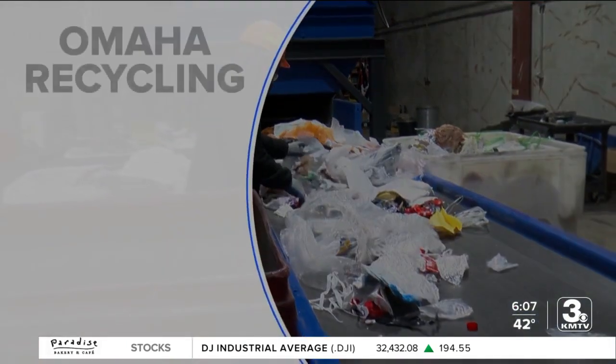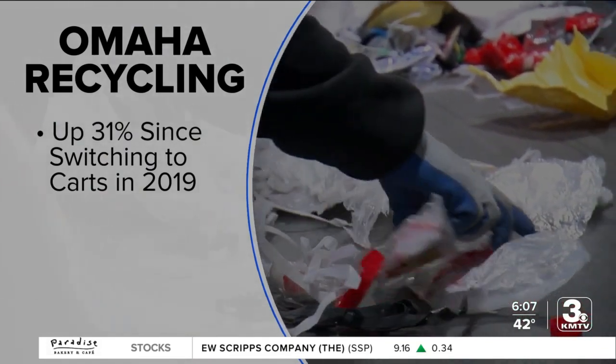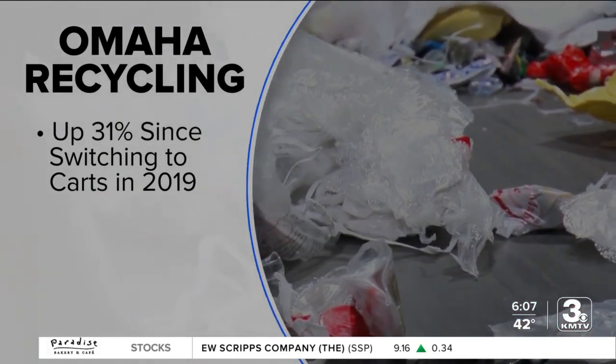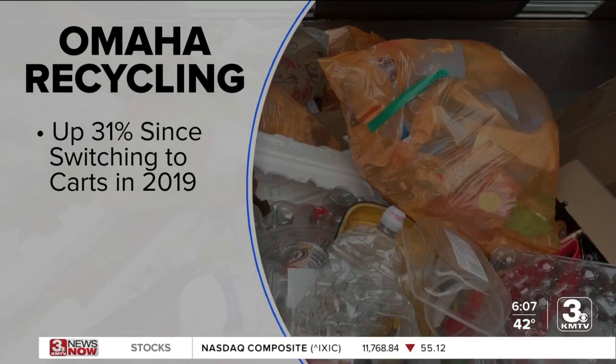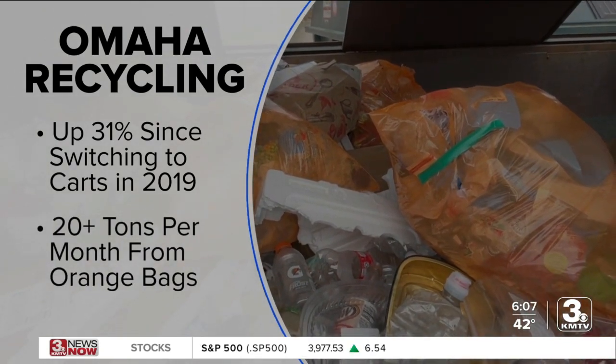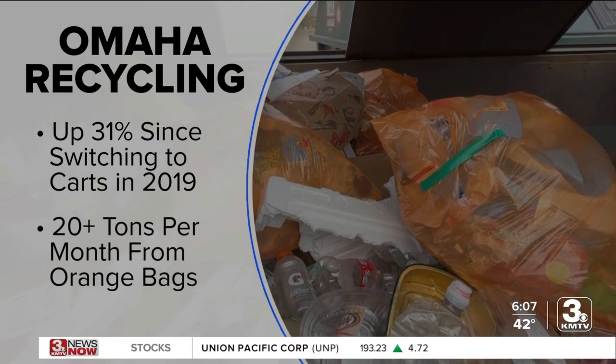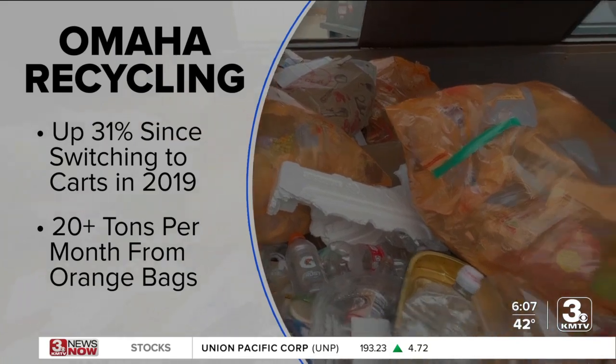Mayor Jean Stothert touched on recycling in her State of the City address last week. She said recycling in Omaha is up 31% since switching from bins to larger carts in late 2019. As for the orange bags, First Star Fiber says they've consistently received about 20 tons every month, though last month the total approached 30 tons.